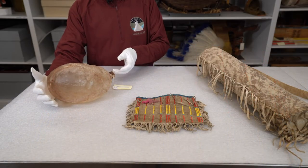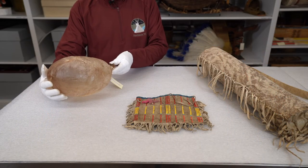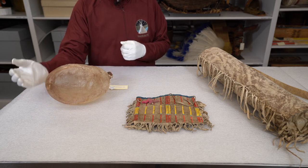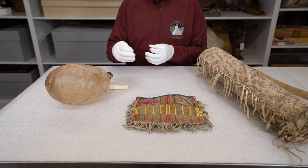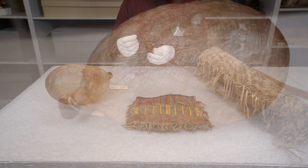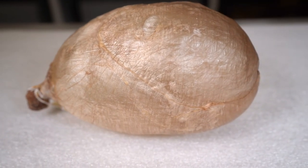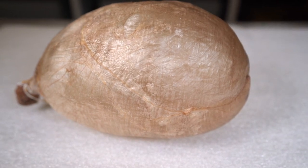Another item from the buffalo was its bladder, which was used as a water container. Or it could be made into something that could hold quills, because quills are very, very sharp, very pointed, but they cannot penetrate the hide of the bladder.